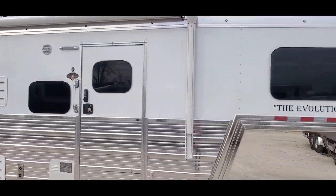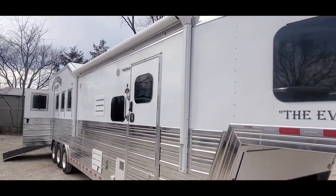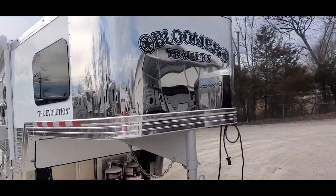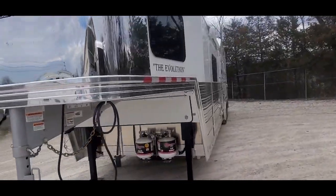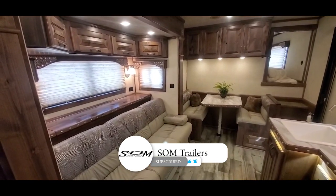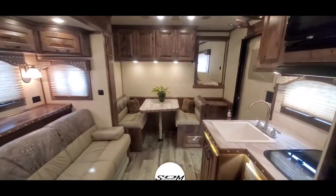17 or 18 foot power awning on there. We'll go inside and show you what this trail boss conversion looks like. Now we're inside stock number 1211 — 13 foot 11 inch trail boss conversion.